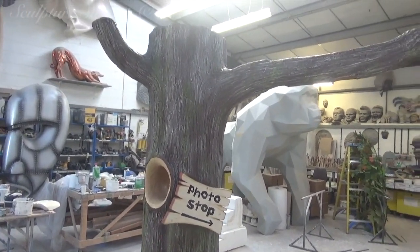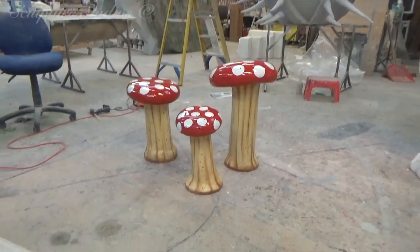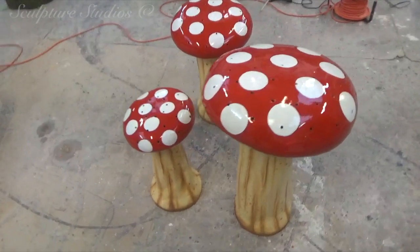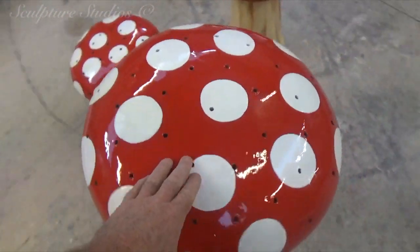With everything complete here in the studio, the tree and canopy are being disassembled, the mushrooms wrapped and packed up, ready to be heading up to Lancashire to Ribby Hall Village.